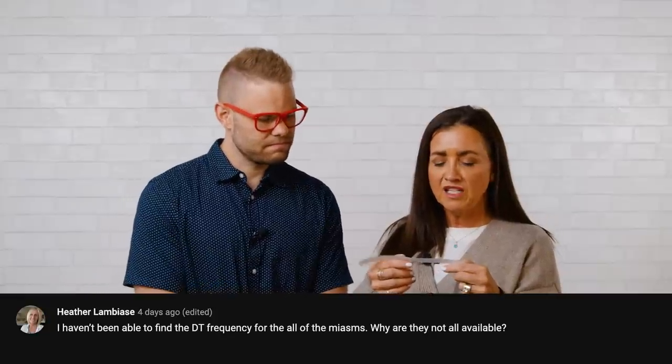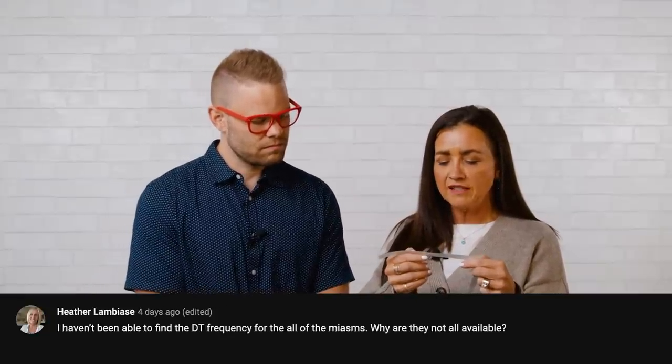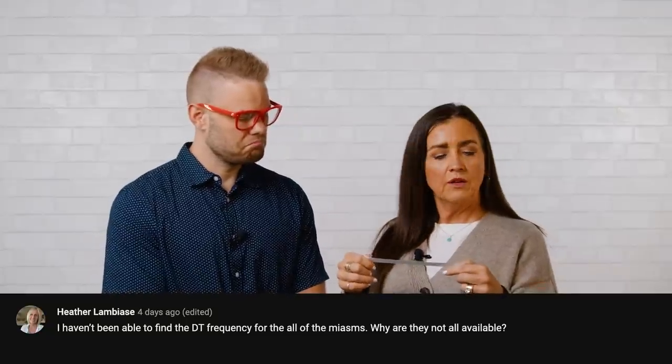Let's do one more — these bracelets are great. If you don't have one, I strongly recommend at least trying them. This is Heather Lambias: 'I haven't been able to find the detox frequency for all the miasms. Why are they not available?' You may want to let us know which ones are not available — that's a good question. Deb is an expert on miasms. During Day of Discovery two months ago, her whole presentation was miasms. These questions are good for all of us — we all get to learn when you ask questions, so keep the questions coming.